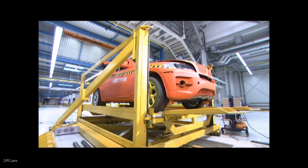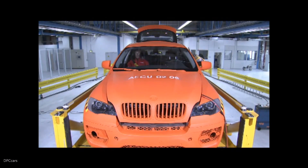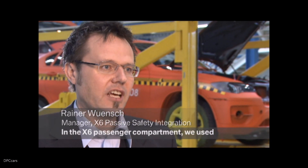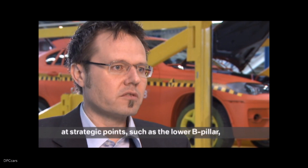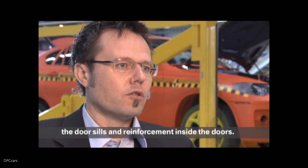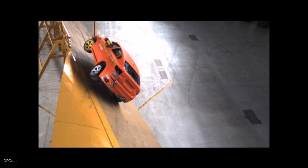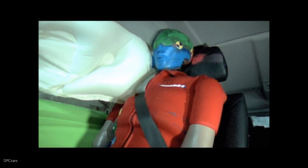The advanced safety design of the new X6 Sports Activity Coupe underwent extensive testing in the new rollover facility. The X6 includes a rollover sensor system that can analyze angular rate and angular acceleration in order to deploy the head protection system and seat belt pretensioners if a rollover is imminent.